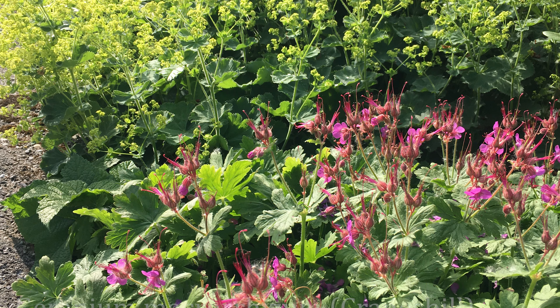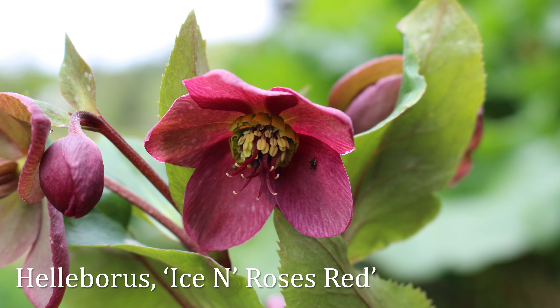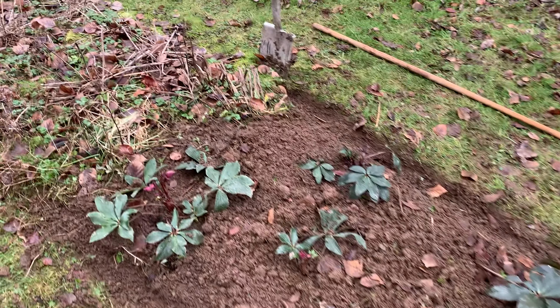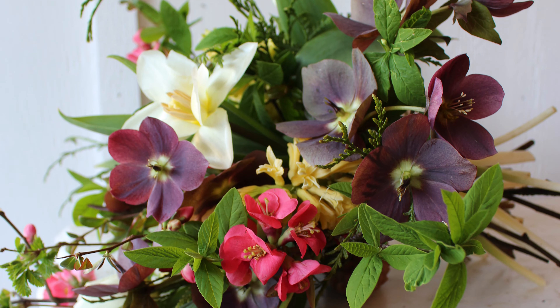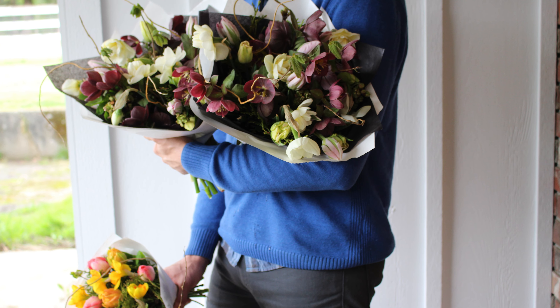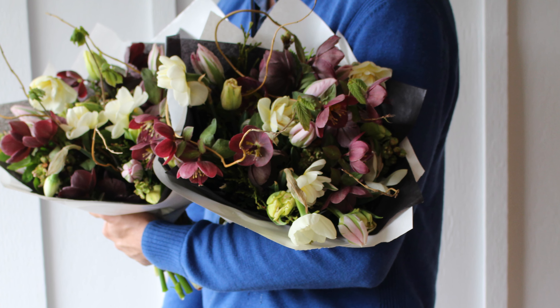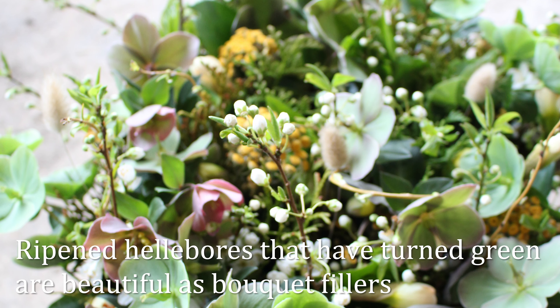Another great little filler is Cranesbill Geranium. For those of you that are really interested in fragrant flowers, this is a great one — it has a really beautiful fresh clean scent. And I just want to mention Lenten Rose Hellebores. These are varieties that flower a little later, but hellebores have amazing staying power and a longer vase life if we let them ripen a little bit. I grow a lot of purple and red ones, so they go out in bouquets for a few weeks. I'll even use them when they turn green because they're a beautiful filler. It grows well in the shade and I use it at all stages.